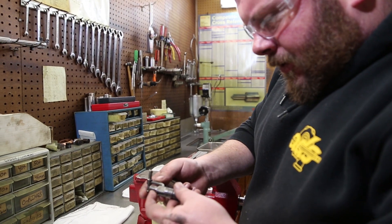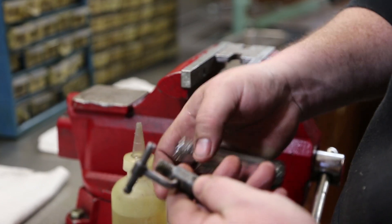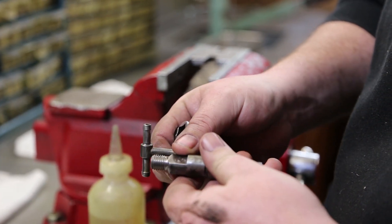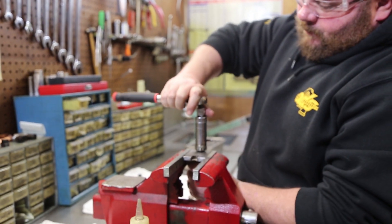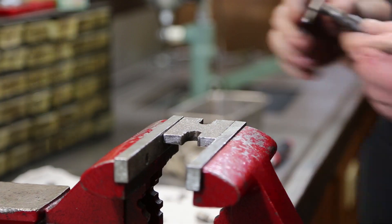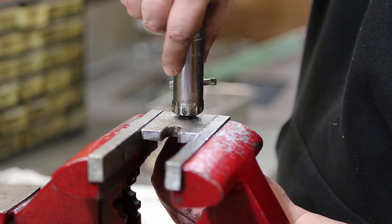We talked about the threads earlier — you can see they got into these just a little bit, so we're going to run a die down over them to make sure they don't have any trouble getting the lines back on and getting them to seal. You can see we're just cleaning them up, cutting just a little bit.